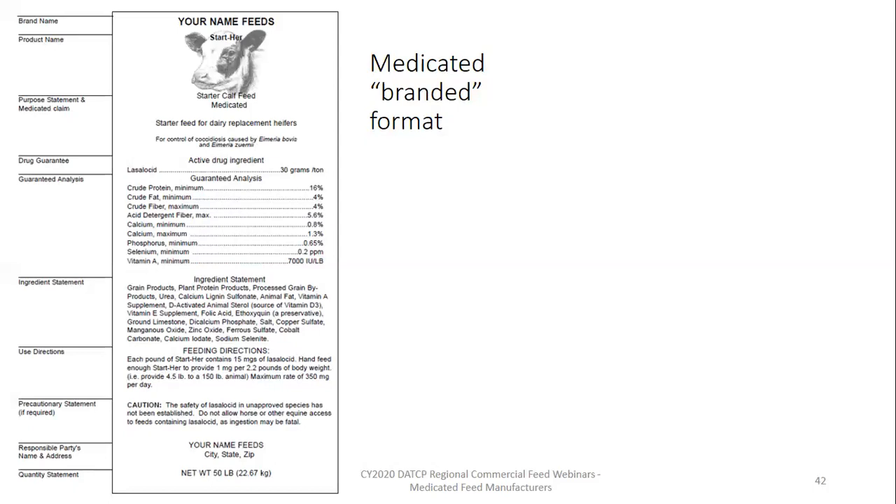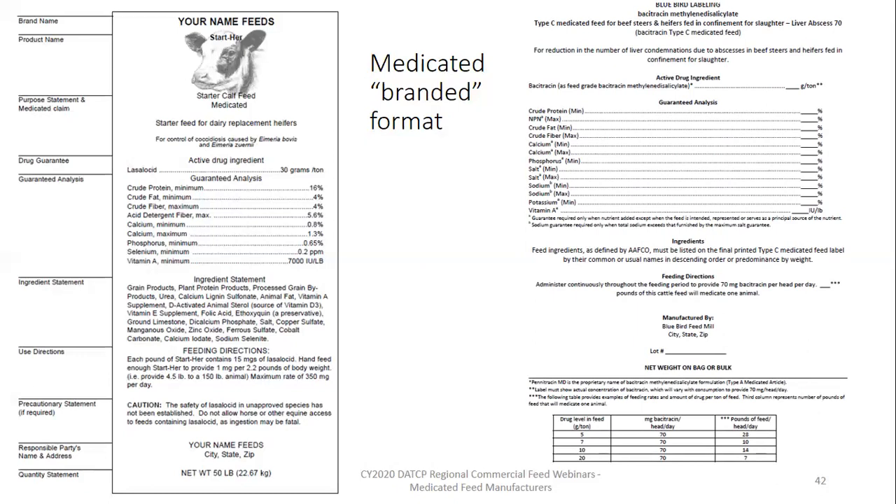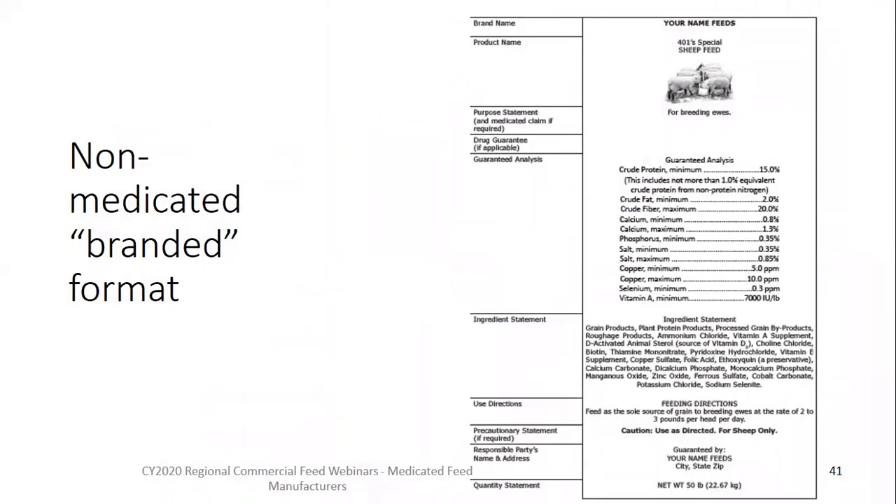This is an example of a Bluebird label from FDA's website — essentially a template, though not a fillable form. It also has a table at the bottom intended to help you complete the use directions with adequate information in compliance with the drug approval. If we take that label and remove the four medicated label components, we have a branded label for a non-medicated feed — same format and order of label components, just without the medicated feed information. Obviously, there are still feeding directions and, if applicable, precautionary statements on a non-medicated feed. In this case, it is a feed containing a non-protein nitrogen source, so there are cautions related to the presence of that non-protein nitrogen.